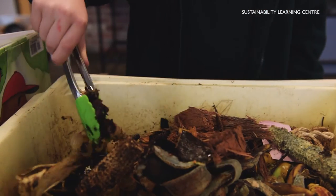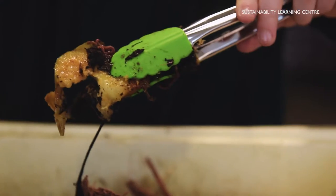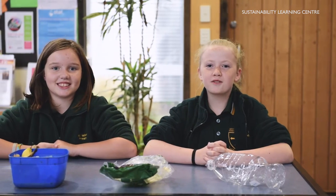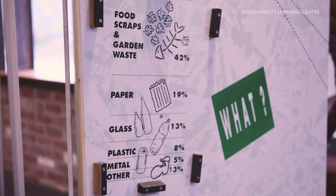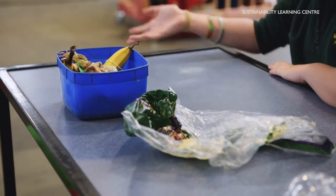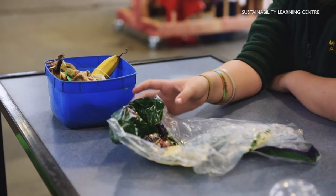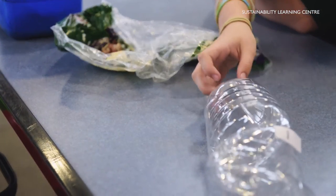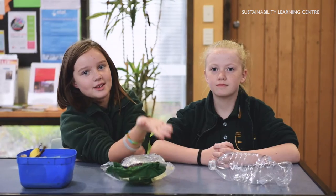Take a look at our worm farm — what does it do? Here we learn about the difference between compost, recycling, and landfill. For instance, this would go in the compost bin, this would go in the landfill bin, and this would go in the recycling bin.